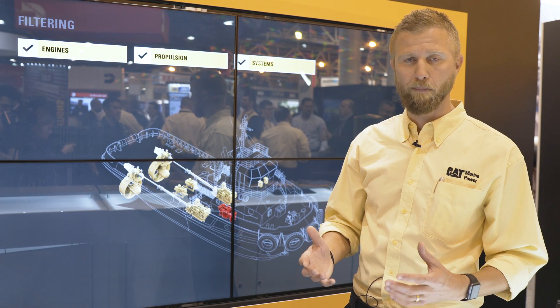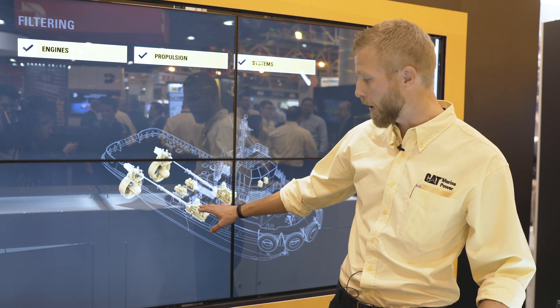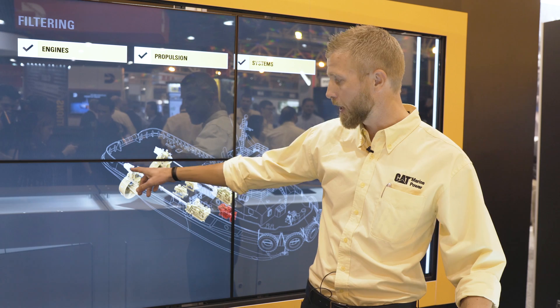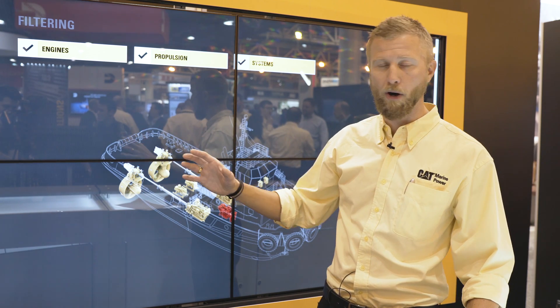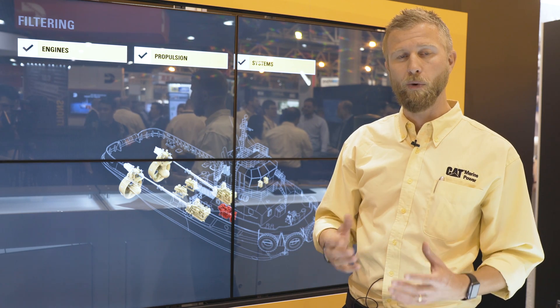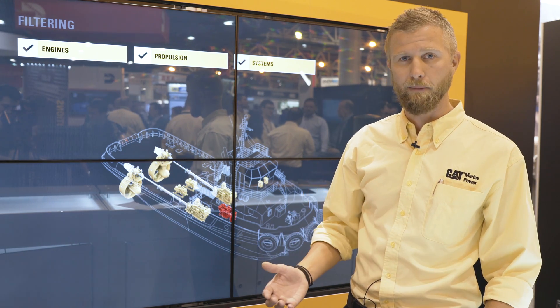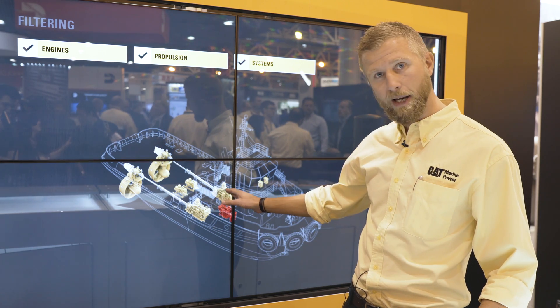In a full power operation where you need maximum performance on your propellers, you can use full power from your engines and combine that with the power from the electric motor to give you that full bollard pull. But in a situation like transit, standby, or waiting, where you only need a little bit of thrust or propulsion power, you can actually shut down your main engines.